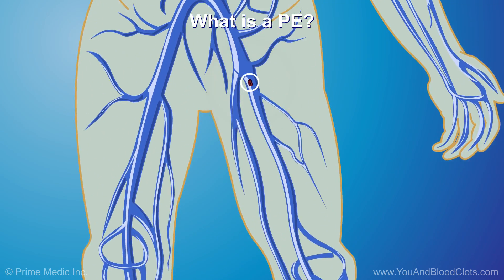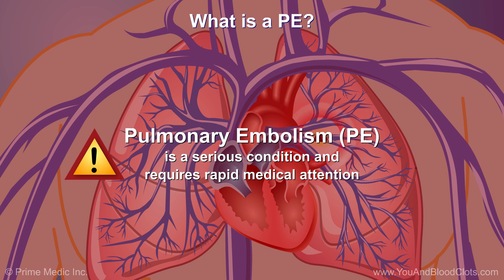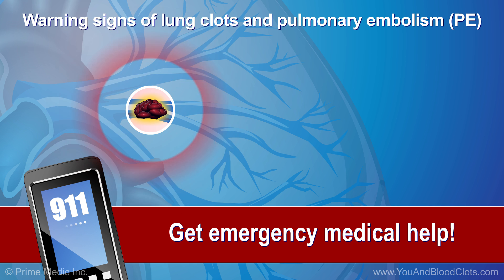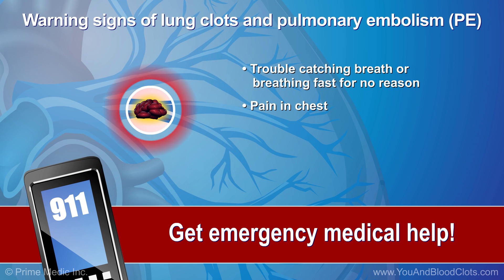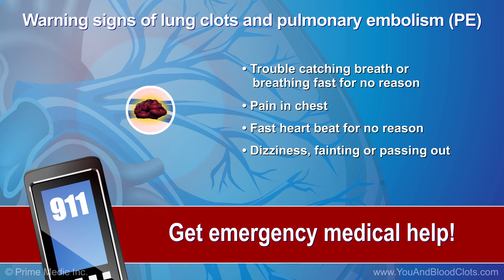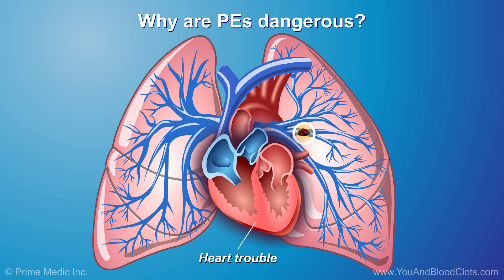When a blood clot breaks off and moves to the lungs, it is called a pulmonary embolism or PE. This is a serious condition and requires rapid medical attention. You should get emergency help if you have any warning signs of a blood clot or PE in your lungs. A big clot in the lungs can keep blood from getting to the lungs, cause heart trouble, and may be deadly. If the clot in the lungs is recognized and you get the right care, you can recover from a PE. Damage to the lungs by a clot or PE can cause scarring of the lung blood vessels or other parts of the lung.